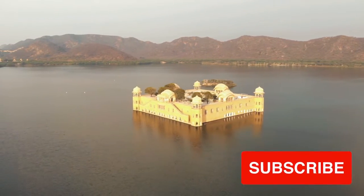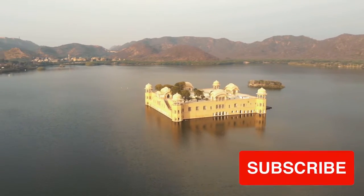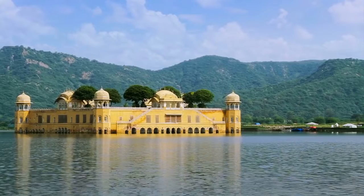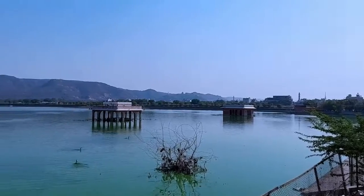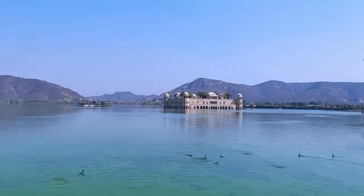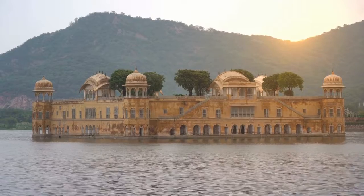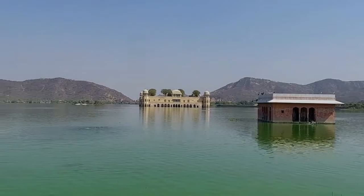Stunning are the visible portions of this architectural marvel. However, it was originally created as a hunting lodge for the Raja of the time. The location was merely a depression during those days, and the water level was rarely rising.